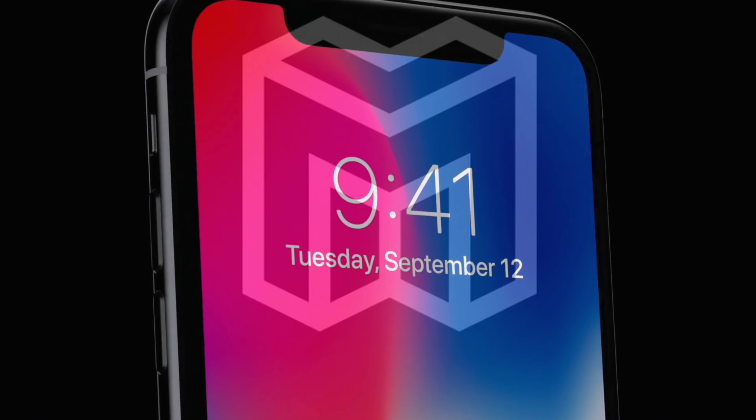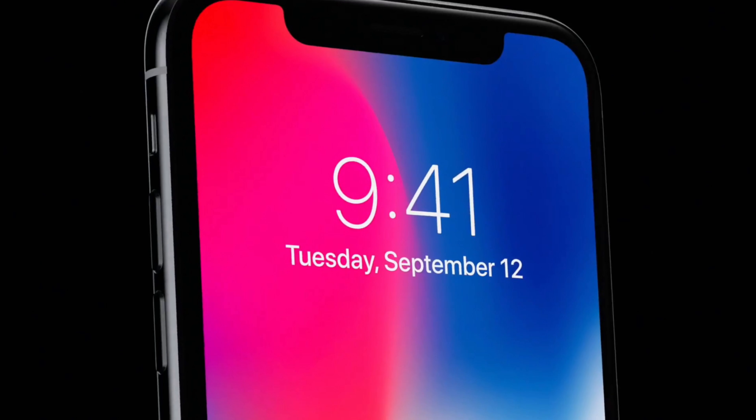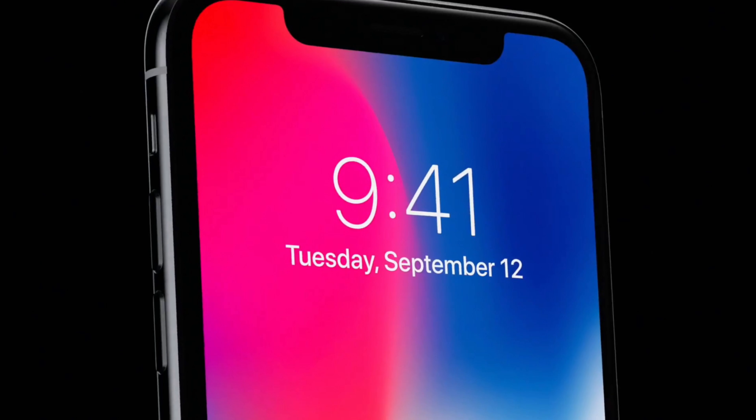Moving on to the 6.2-inch. It is rumored to be a new screen size — 6.2 inches — and it's going to be an LCD panel. So it's going to have whiter blacks, not true deep blacks, since it's an LCD so you can't expect dark blacks.